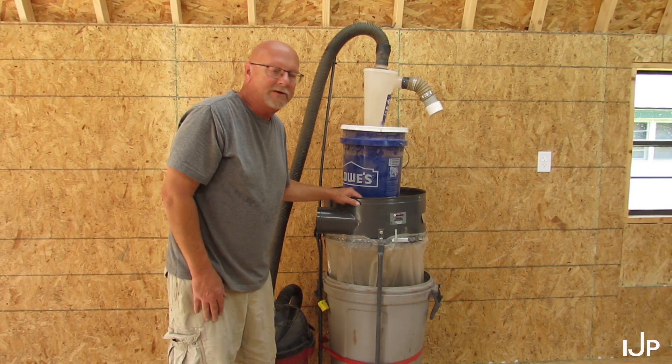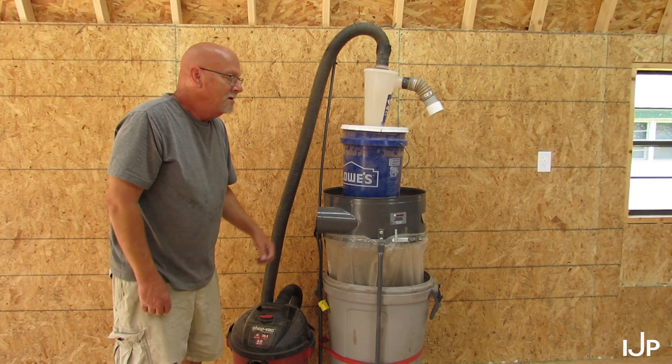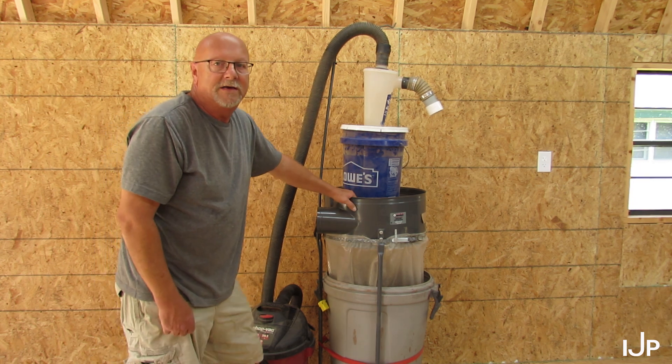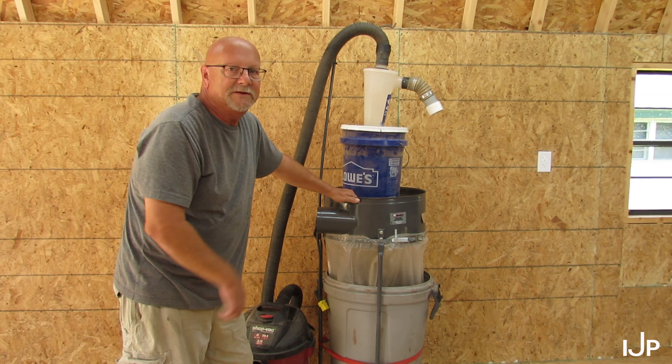This used to be an Harbor Freight dust collector — it had a big old motor with the suction down here, but the motor went bad on it and these things went up a hundred dollars, so I just went this route. It works pretty good. So what's next? I've got a million and one things to do.